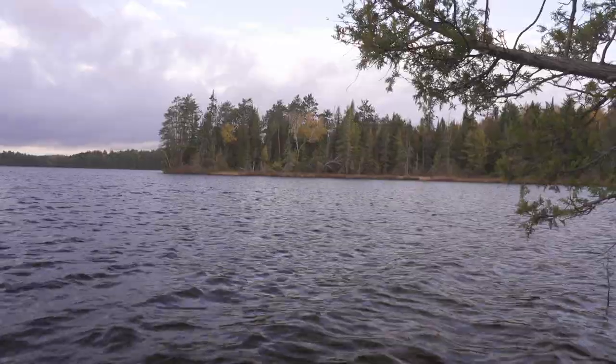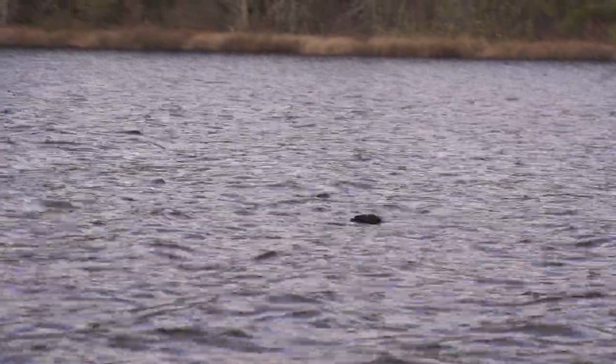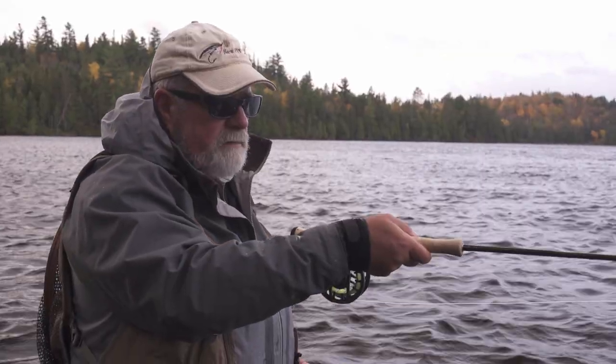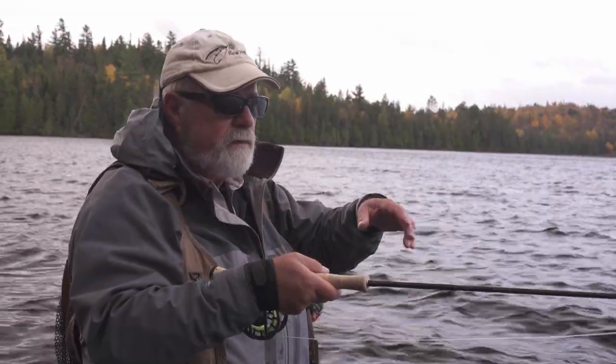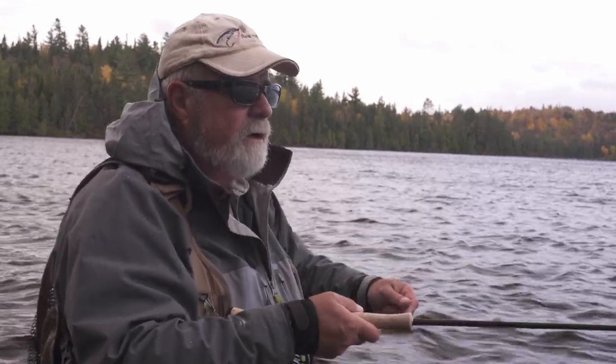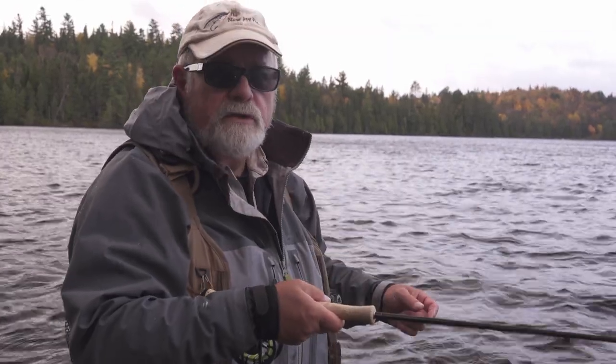Right here I have a bit of structure, and brook trout are no different than any other fish — they like structure. I've got a deadhead here, an old tree that's fallen down. Any time you've got structure, that's what brook trout want. I'm going to try over there right now. I was told there were some fish rising around there earlier in the week, so I'm hoping they're going to still be there.